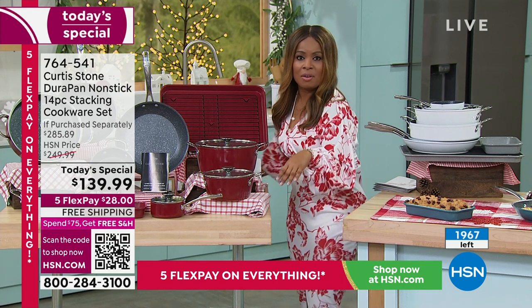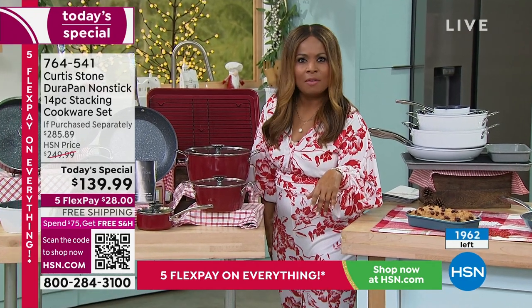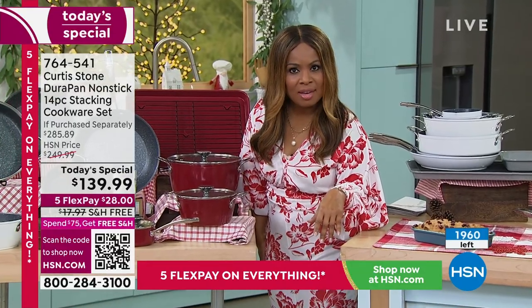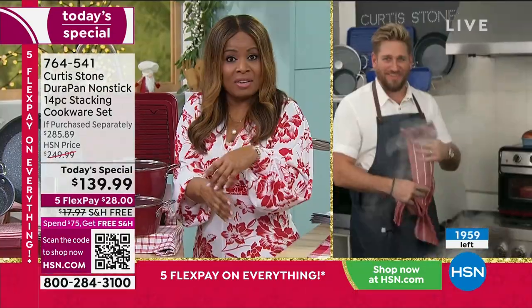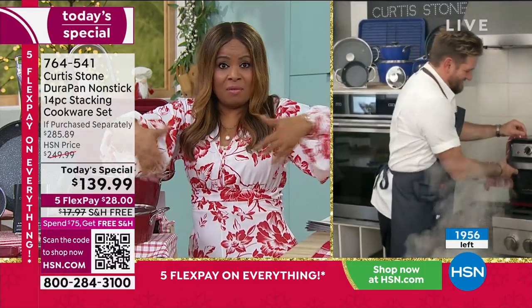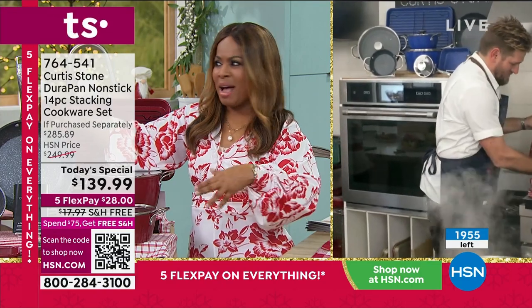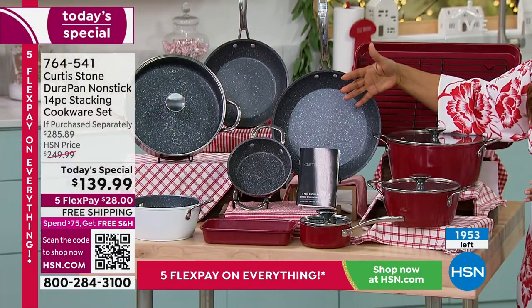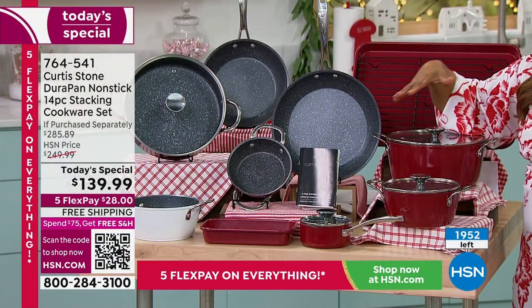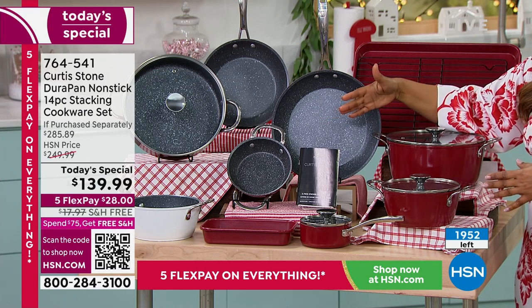I don't know if your family is like mine — everybody ends up in the kitchen. A lot of the newer homes have kitchens connected to family rooms anyway. You want to have beautiful cookware, but outside of looking really good, you want it to work well. So 400 remaining in the white, and then the rest in the red.